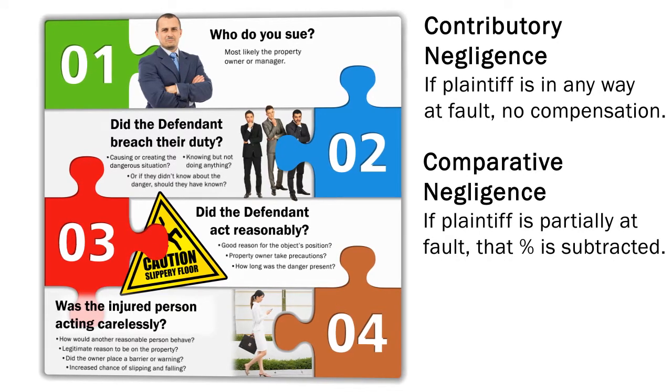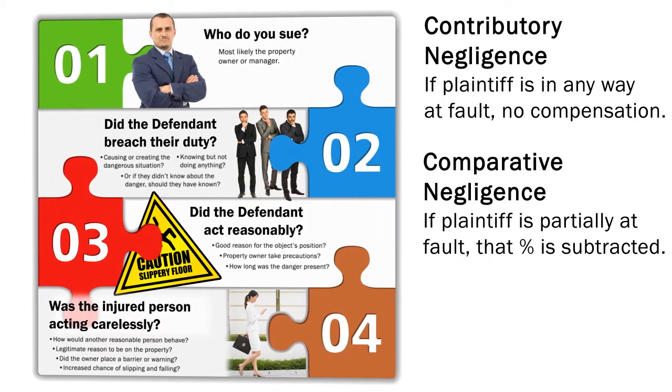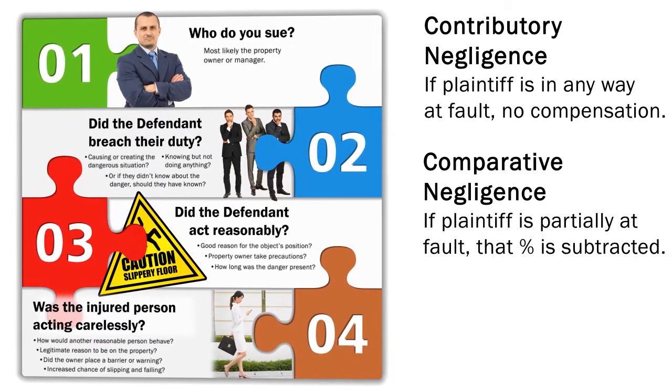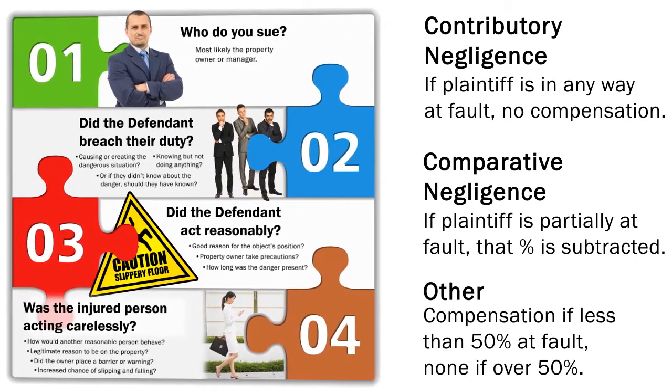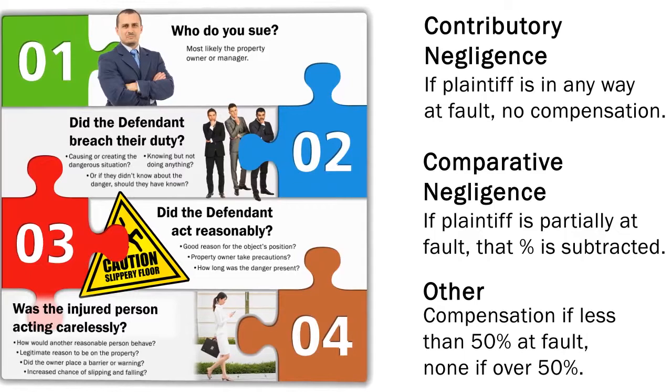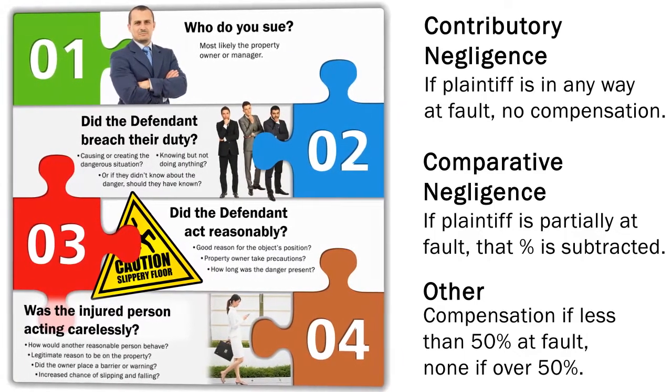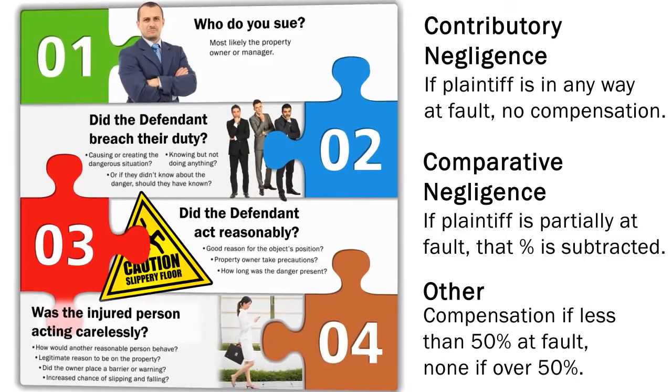Other states have comparative negligence: if the plaintiff is partially at fault, that percentage is subtracted from any award. Finally, some states allow for compensation if you are less than 50% at fault, but none if you are more than 50% at fault. Ultimately, the injured person bears the greatest burden of proof.